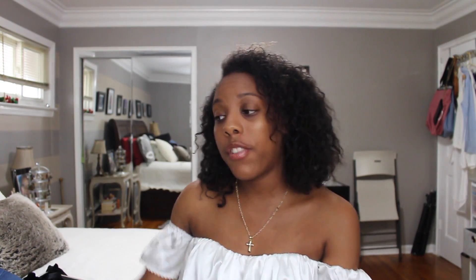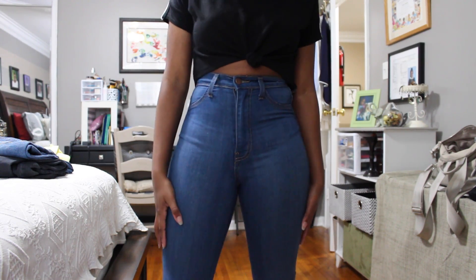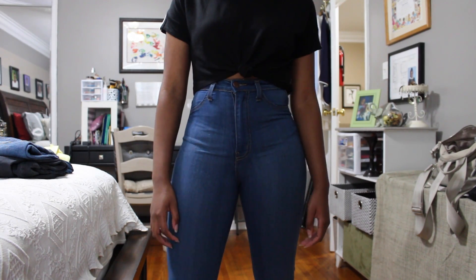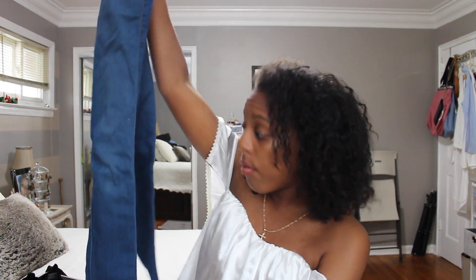Moving on to Fashion Nova — the first thing I got were these really cute high-waisted jeans. I'm sure you've seen these literally everywhere on Instagram. Fashion Nova jeans, no lie, fit like a glove. I have never tried on jeans more comfortable than these. They're high-waisted medium wash jeans and they look really cute with a crop top or an oversized sweater. If you're looking for nice well-made high-waisted jeans, I really recommend Fashion Nova — they make your butt look great.